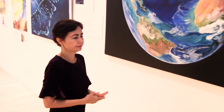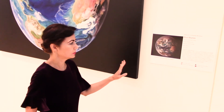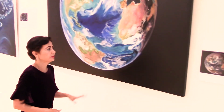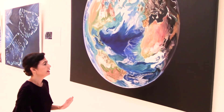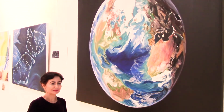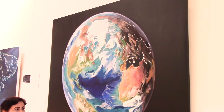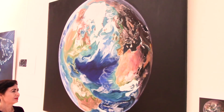It is a NASA satellite image taken 25,000 miles away from Earth, and I made a realistic image from that. Most people like it a lot — it is our home and our planet.